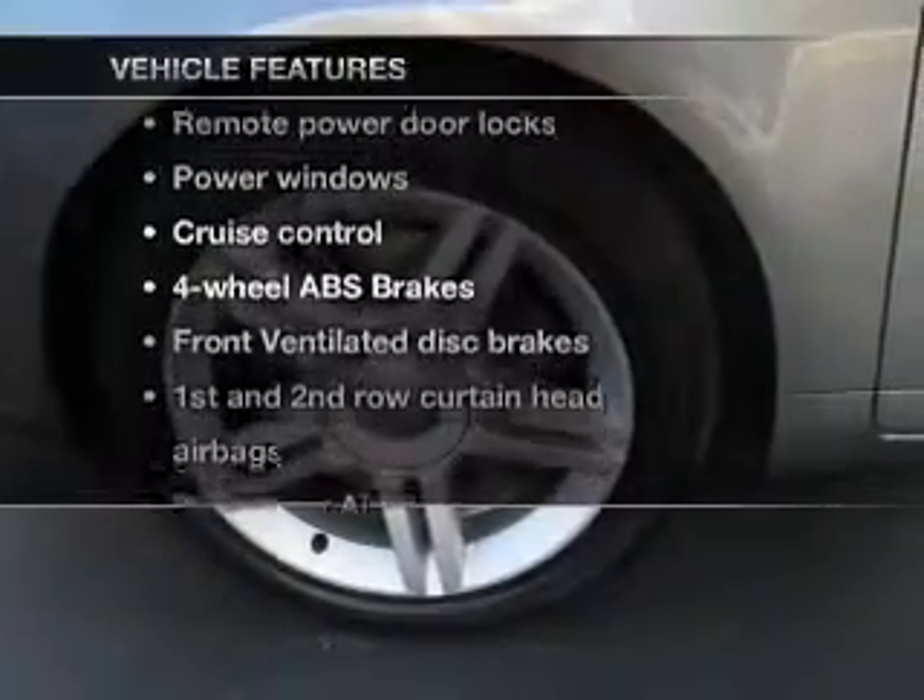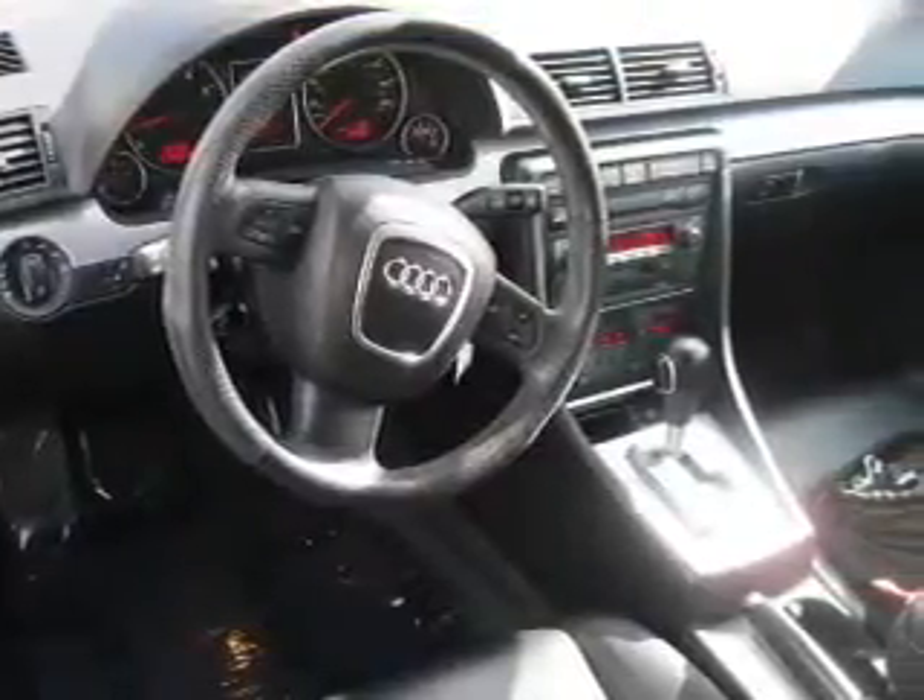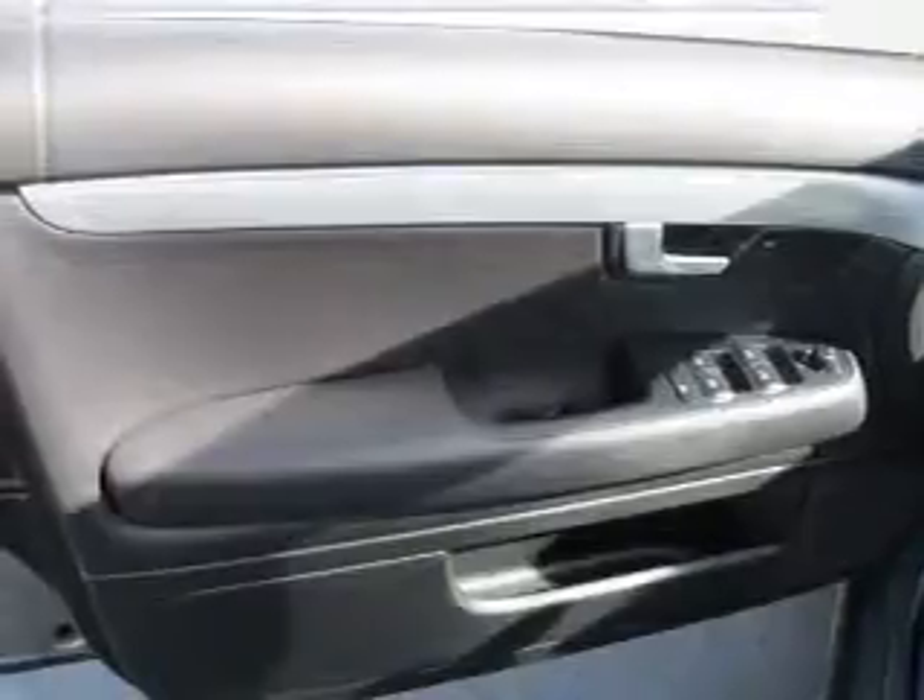Plus, enjoy these notable features that are included in this vehicle: air conditioning, power door locks, power windows, power steering, cruise control, and power mirrors.